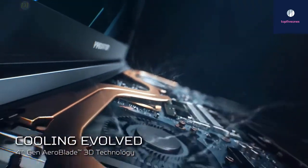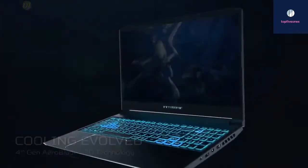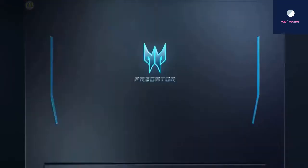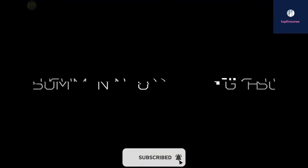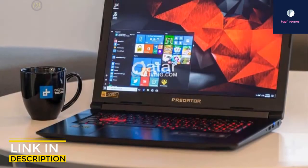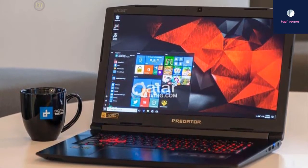The 144 Hz refresh rate is incredible and you get basically ghost-free play with virtually no lag thanks to the rapid three millisecond response time. Hands down, the Predator Helios 300 outplays the rest in its class, giving you one of the best gameplay experiences around. Overall it performs like a higher-priced laptop but at an affordable price without sacrificing build quality, delivering a great gaming experience for under one thousand dollars.